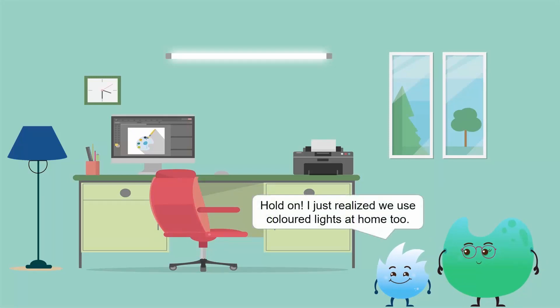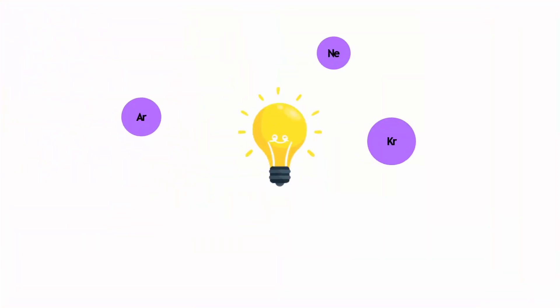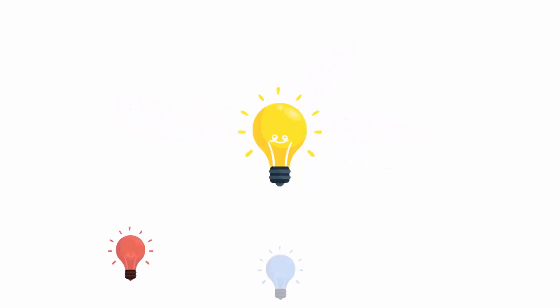Hold on. I just realised we use coloured lights at home too. Most table lamps use incandescent light bulbs. They produce yellow light and are widely used in homes. They are used in bedrooms and living rooms because they give a comfortable and cosy feel. Noble and other gases are used in incandescent lamps at low pressure for lights of different colours.